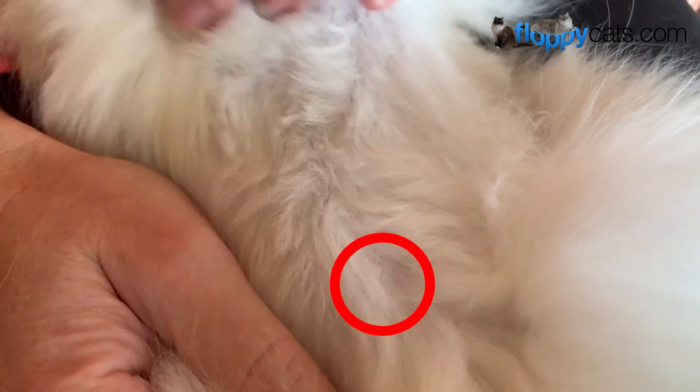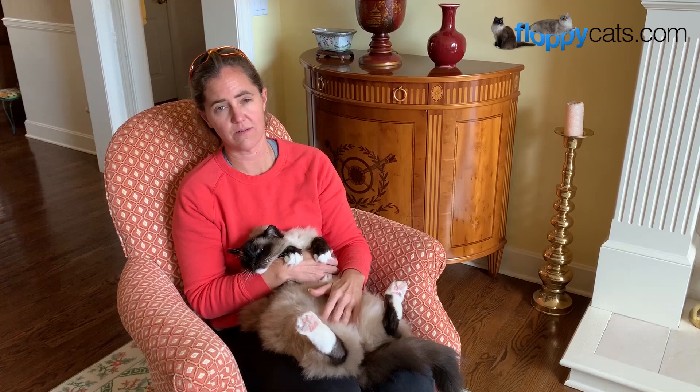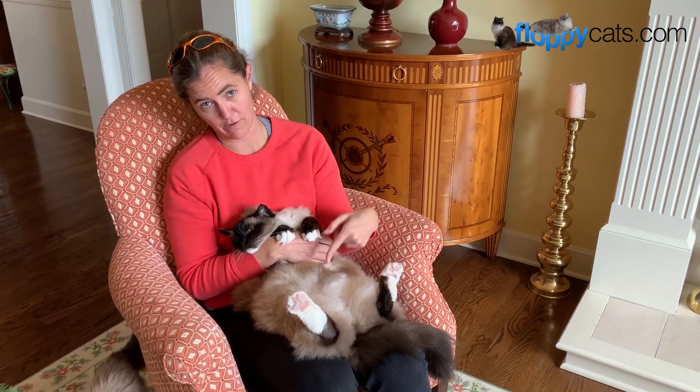We switched to Camus because Murphy just doesn't like to be held, and so it was more stress on him than it was worth. You'll notice that Camus's nipples are a little bit different than Murphy's, so let's go in for a close-up.